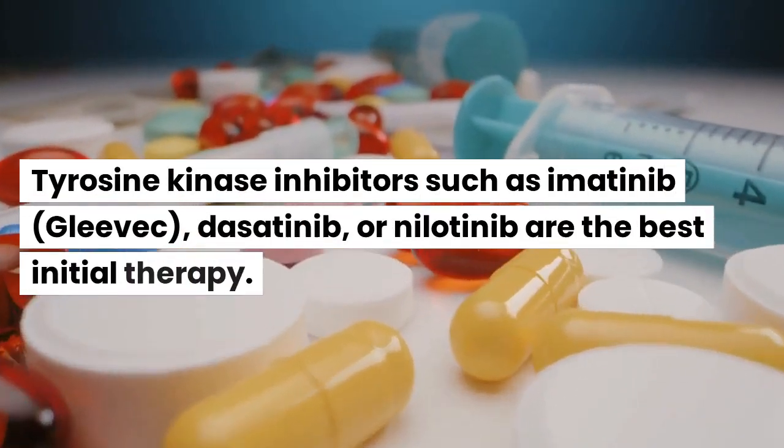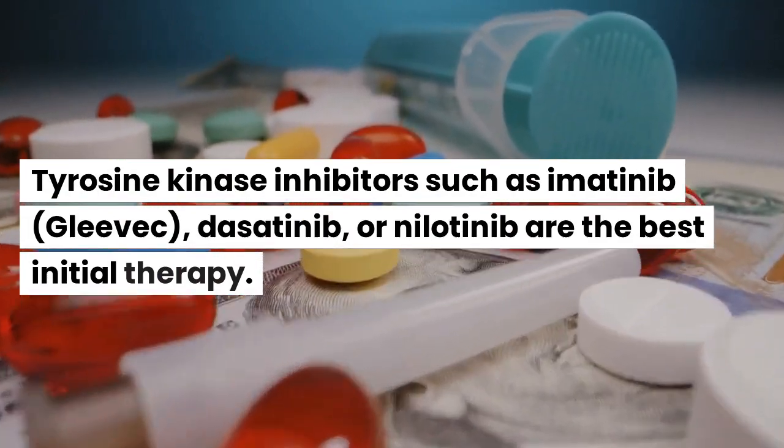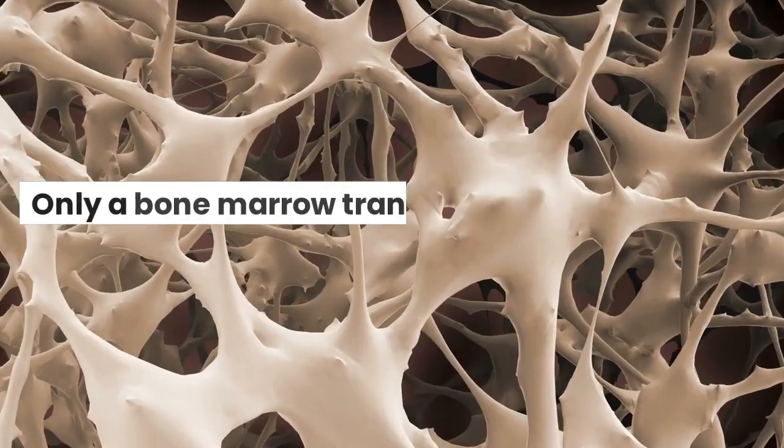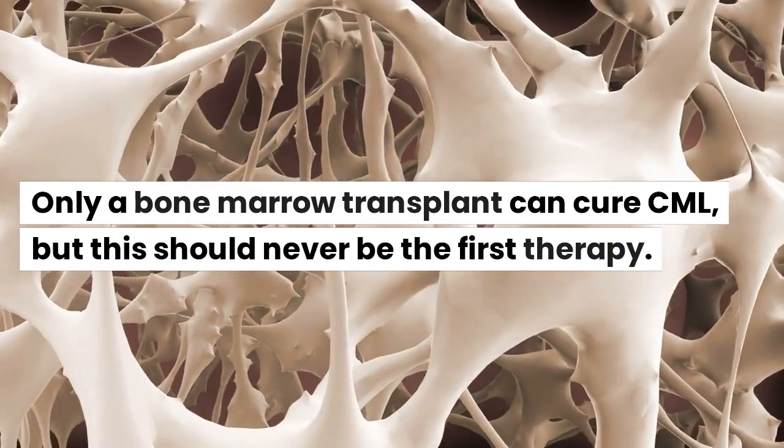Treatment: tyrosine kinase inhibitors such as imatinib, Glivec, dasatinib, or nilotinib are the best initial therapy. Only a bone marrow transplant can cure CML, but this should never be the first therapy.